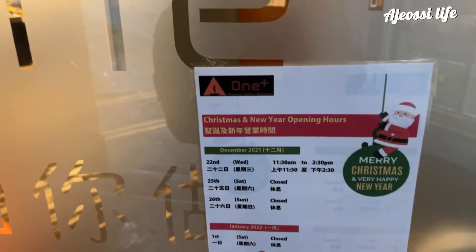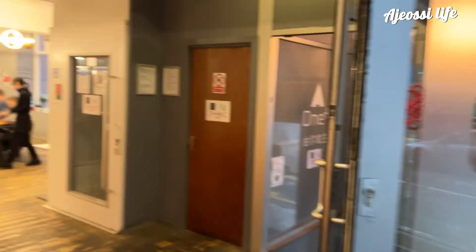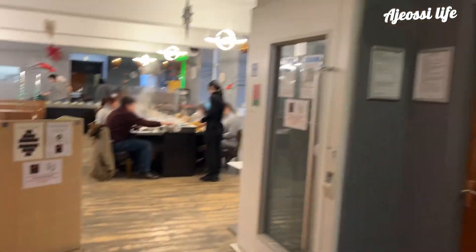The hot pot restaurant's on the ground floor, let's go inside. I did visit here in December which is why it looks very Christmassy but the menu and prices are still the same.